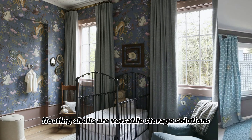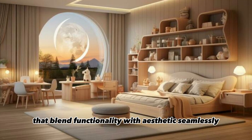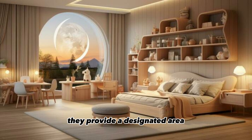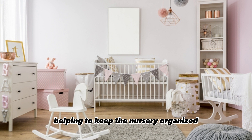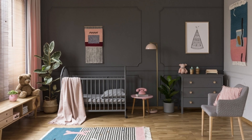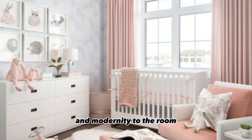Floating shelves are versatile storage solutions that blend functionality with aesthetics seamlessly. They provide a designated area for displaying books, toys, and decorative items, helping to keep the nursery organized and visually appealing. The floating design lends a sense of lightness and modernity to the room, allowing you to showcase cherished items and contribute to the overall design theme.